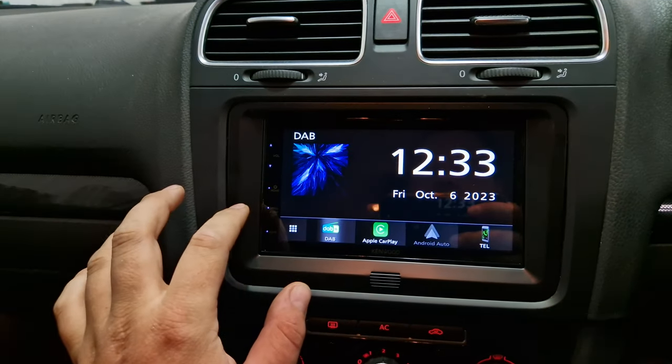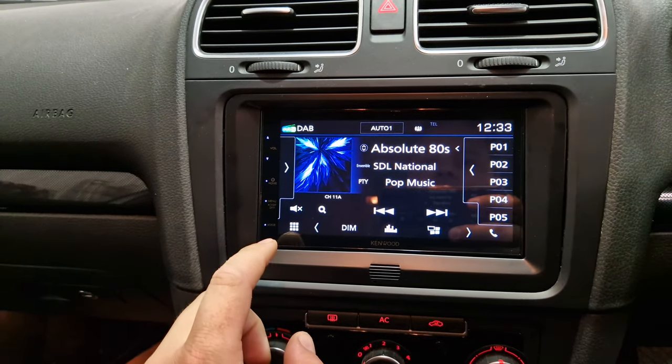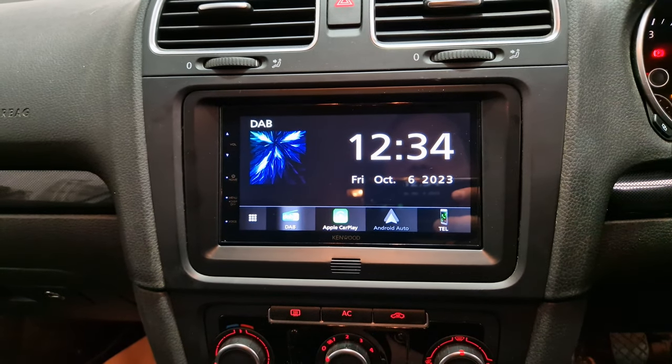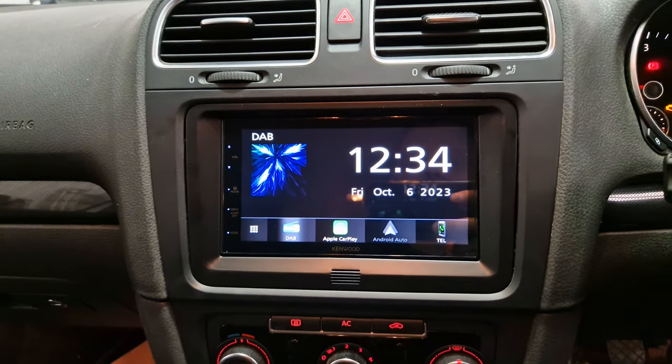It's also got digital radio, FM radio, Bluetooth audio and hands-free calling. That's that one there.